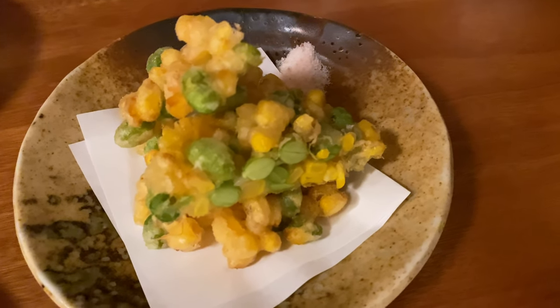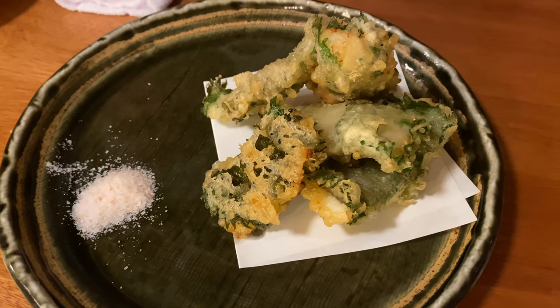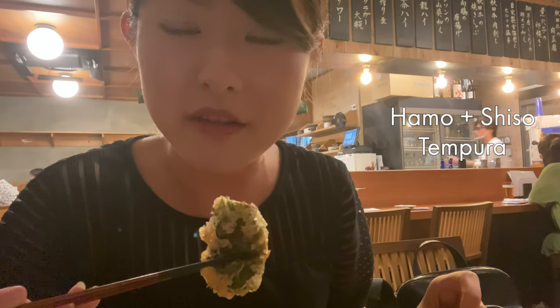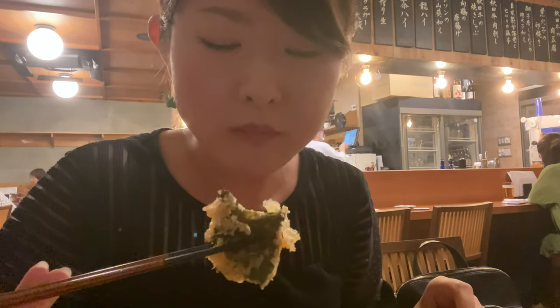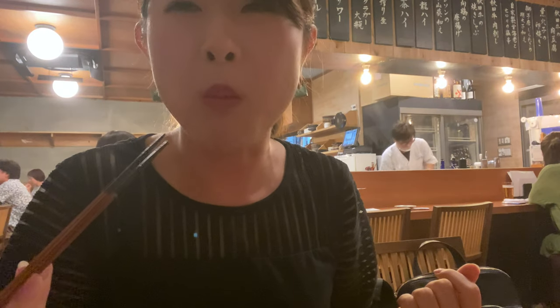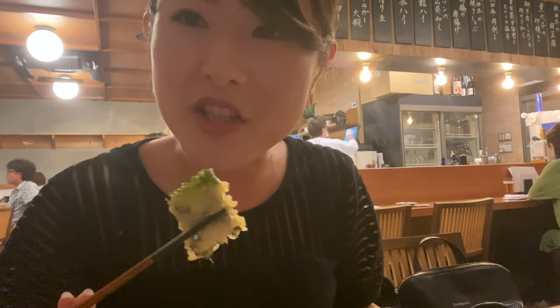And then we got some tempura — we got some corn and edamame tempura here. And more tempura: we got some tempura which includes a white fish called Hamo, that's famous in Kyoto, wrapped around Shiso leaves. It's really crispy — the outside is crispy and the inside is really soft. It doesn't taste fishy at all because of the Shiso leaves, and I believe the Shiso leaves kind of get rid of the fishiness in the fish. It's great.